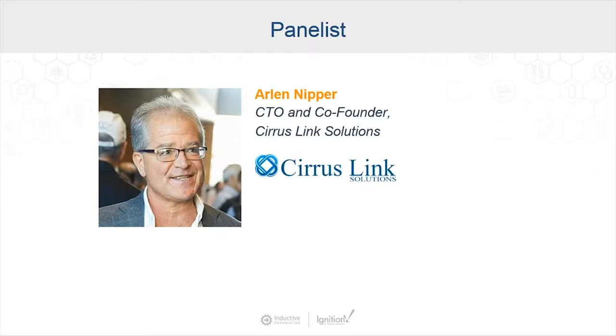Thank you, Travis. Cirrus Link was started about five years ago, and all the developers and executives at Cirrus Link have had 20 years of experience using MQTT — you could say we're in the MQTT enablement business. Finding Inductive Automation and being introduced to the Ignition product has led us to leverage that heavily in how we can leverage MQTT protocol going forward. I'm looking forward to the rest of this webinar.